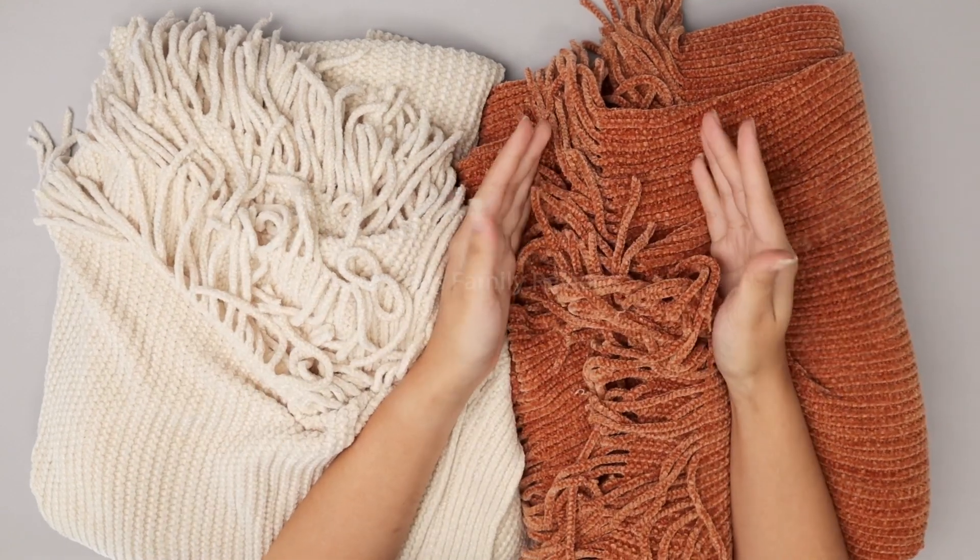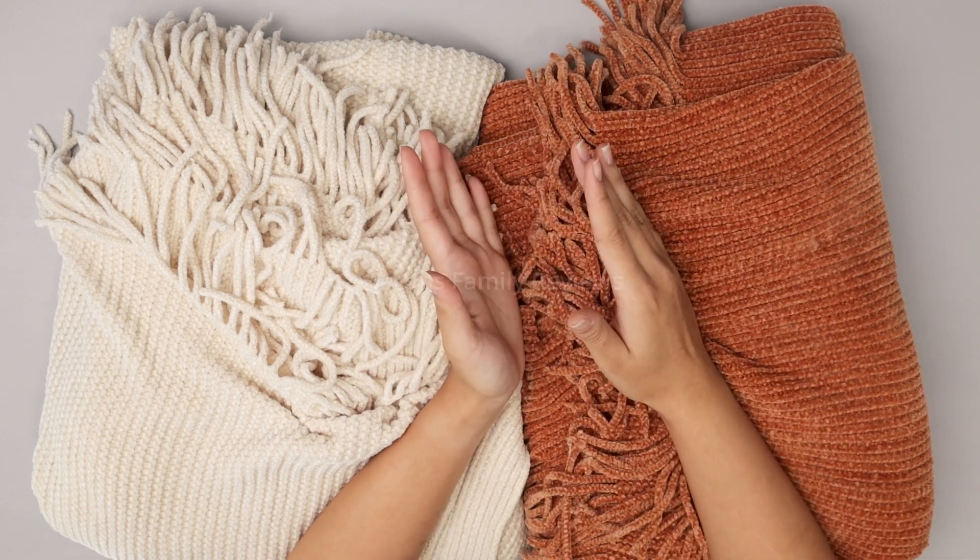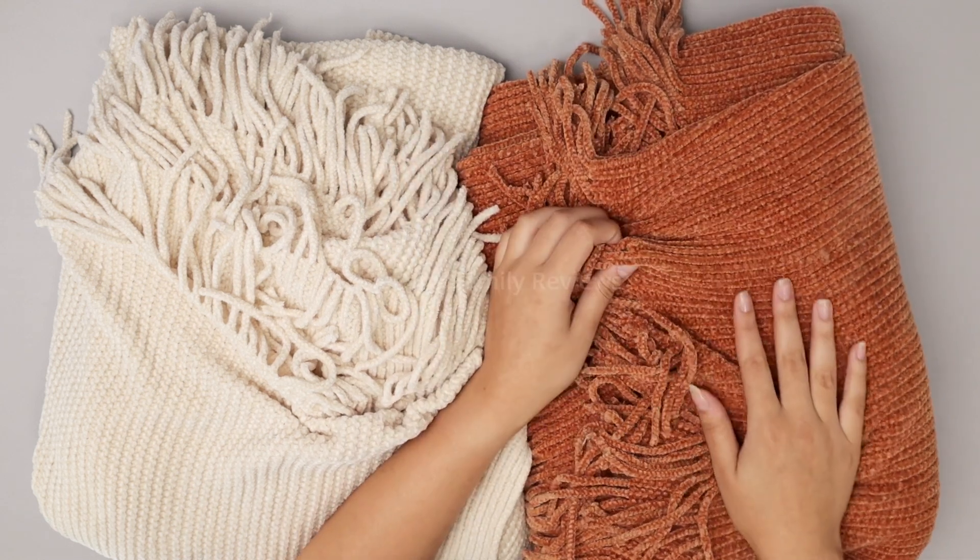These are 50 by 60, and my bed is a queen which is an 80 by 60, so they cover the vast majority of the bottom half of my bed.